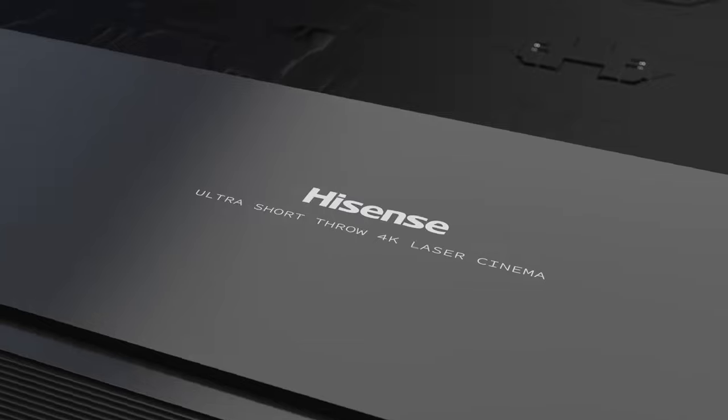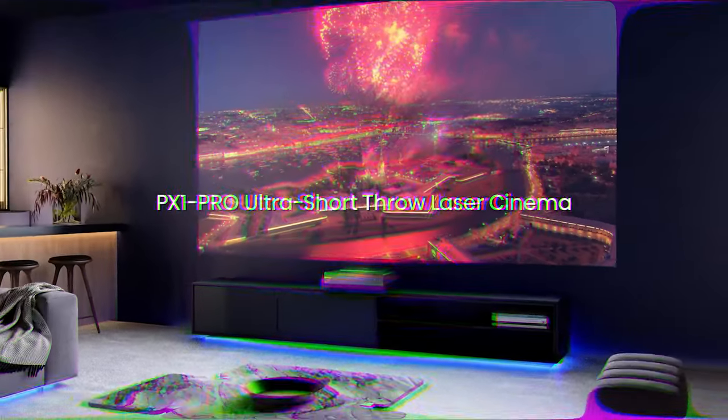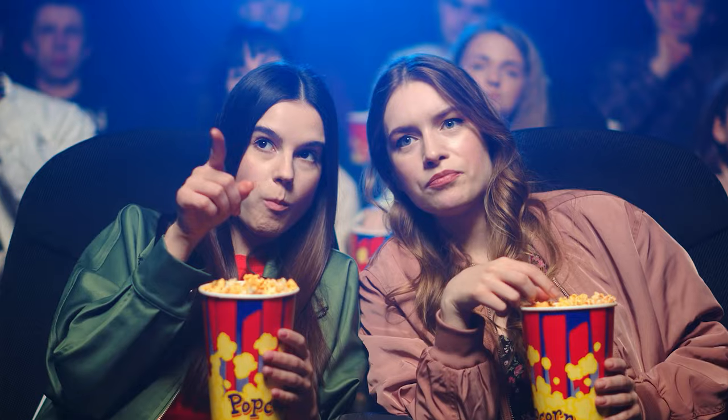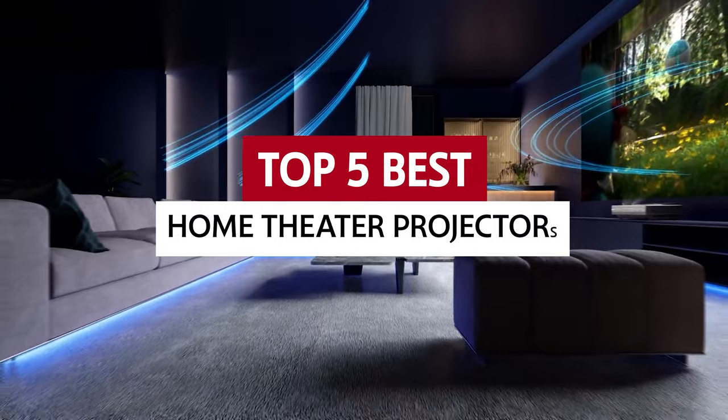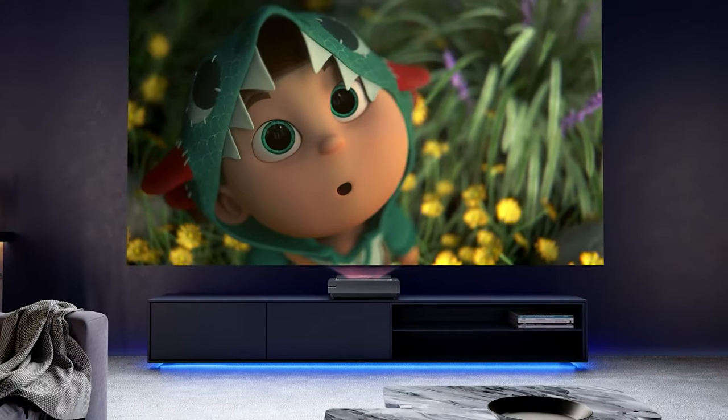Plus, with all the latest releases going straight to streaming, you won't even have to leave your sofa. So grab some popcorn, kick up your feet, and take a look at our top five picks for the best home theater projectors on the market. We promise they're worth the investment!